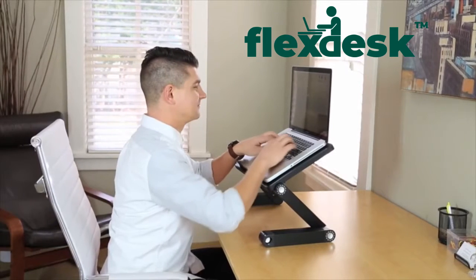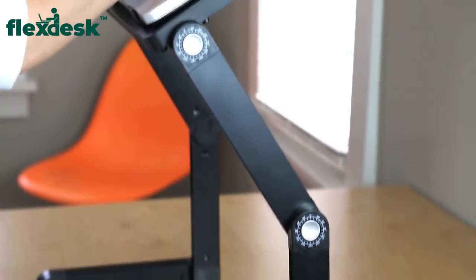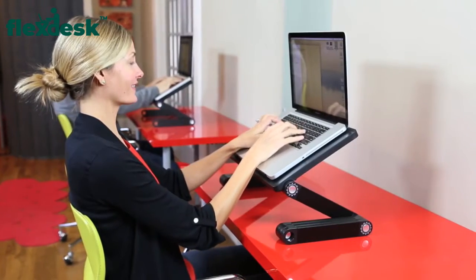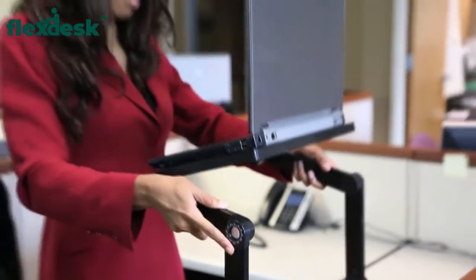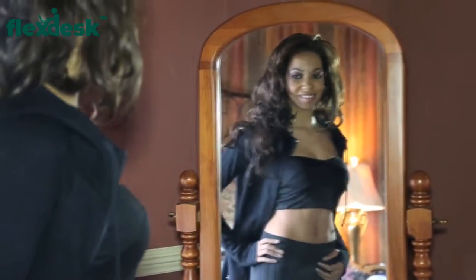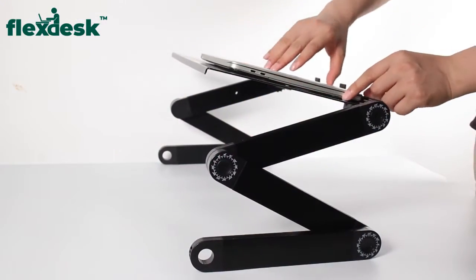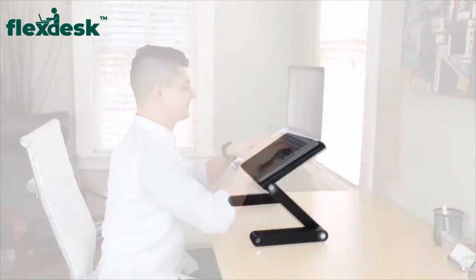This is the Flex Desk — the desk that starts your journey to where you improve your health, the desk that reduces stress, back and neck pain, the desk that burns calories and increases productivity, so that you like what you see and they like what they see. Now, transform your life with Flex Desk.